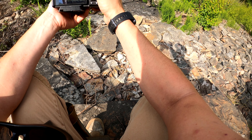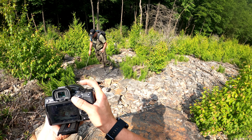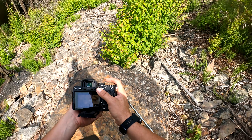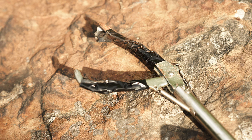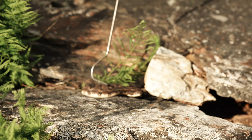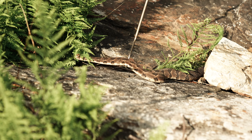Drew's just learning how to use his new snake tool. You want to be really careful when handling these snakes — whether you use tongs like he has or a hook — you can do a lot of damage to the snakes if you aren't careful. For the longest time Drew's just used a hook, and as you can see they're pretty easy to handle with that.